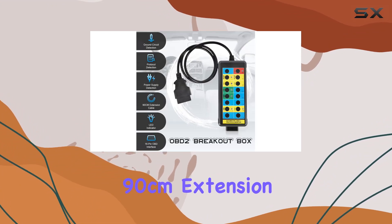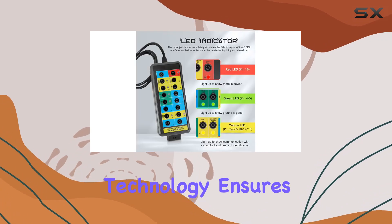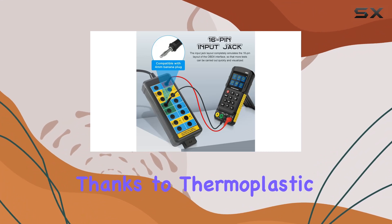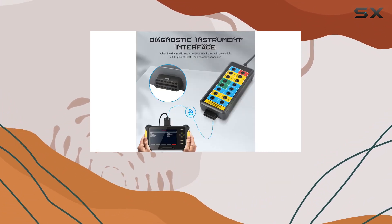The 90 cm extension cord, featuring multi-threading data connection technology, ensures a fast and smooth connection. The cable's elasticity and strength, thanks to thermoplastic TPU material, make it a durable companion for your diagnostic needs.